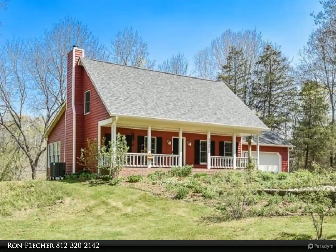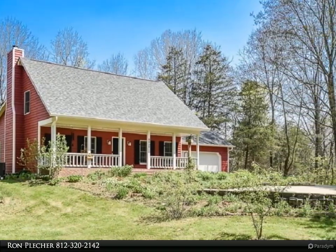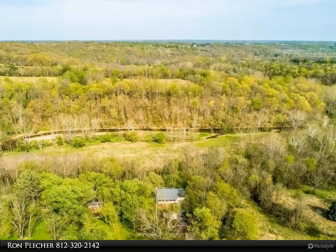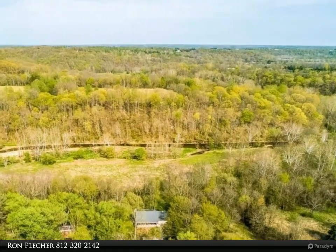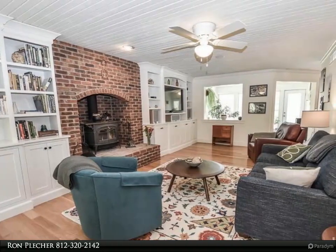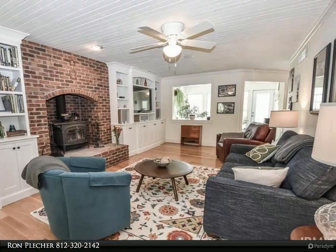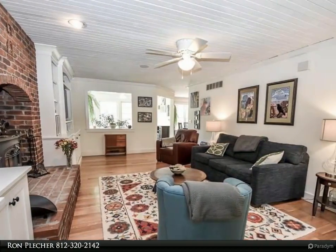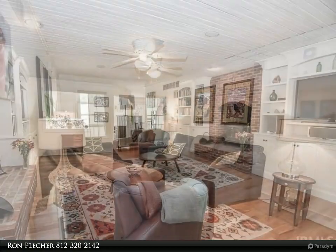This RE/MAX Realty Professionals property video is presented by Ron Pletcher. Start showing date: May 1st, 2023. This charming one-and-a-half story over walkout basement is tucked away in an idyllic country setting, offering complete privacy and beautiful nature views from every window. Experience peace and solitude in your very own park-like setting, complete with shade trees, gorgeous landscaping loaded with perennials, 1,000 feet of clear creek frontage, a multi-level deck, and an outdoor brick pizza oven.